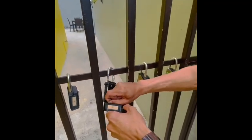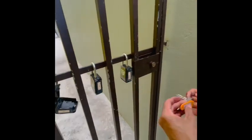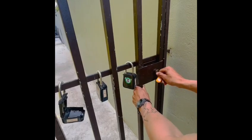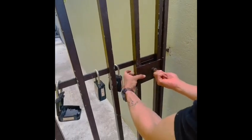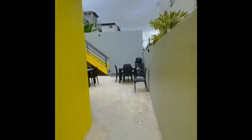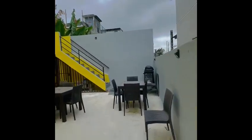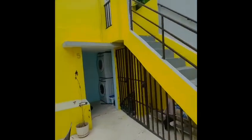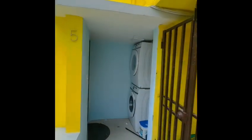One key is going to be for the gate. Open the gate, walk inside, go straight, and then go to the far left. You will see the laundry — you will see number 5. Unit number 5 door is in front of the laundry room.